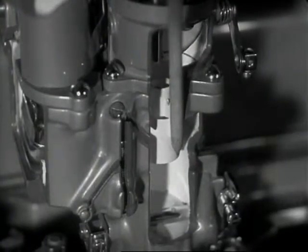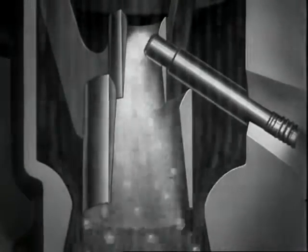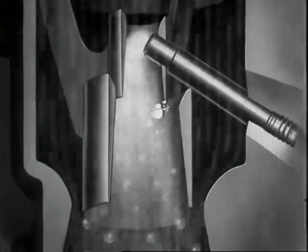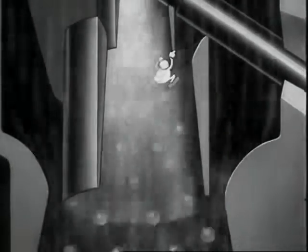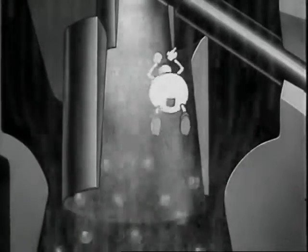Three tubes in this carburetor keep raw gasoline from getting into the engine — an important reason why the six cylinders of this engine run on a very small amount of gasoline. There's our drop again — he's getting bigger, being mixed with air. He'll grow up to be about 17 times his original size so he can do his best when he gets into the cylinder.